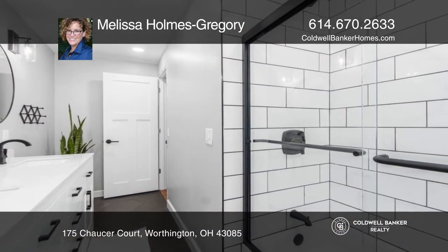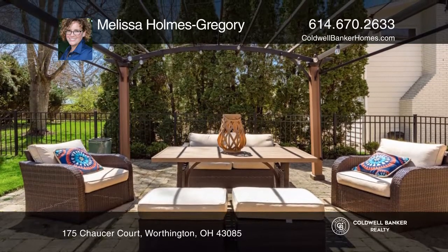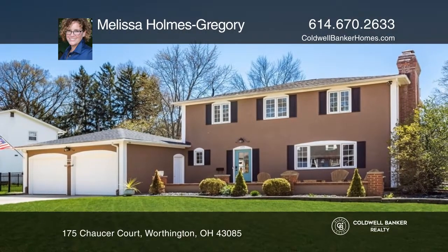Enjoy the beautiful patio and fenced-in side lot, great for relaxing or entertaining guests. Melissa Holmes Gregory can tell you more.